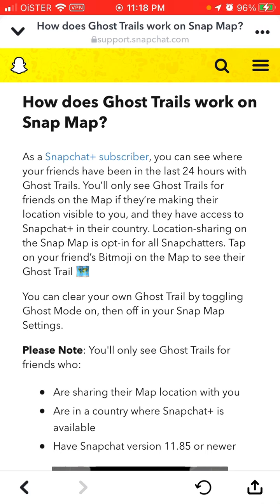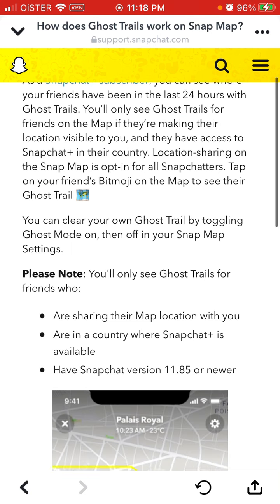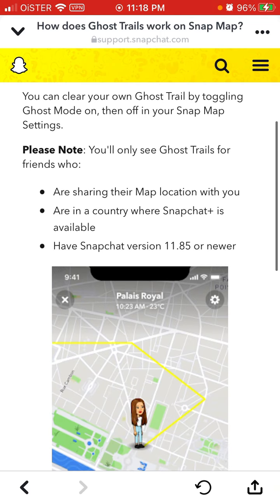Tap on your friend's Bitmoji on the map to see their Ghost Trail. You can clear your own Ghost Trail by toggling Ghost Mode on then off in your Snap Map settings. You can only use Ghost Trails for friends who are sharing their map locations with you, in a country where Snapchat Plus is available, and have Snapchat version 11.85 or newer.